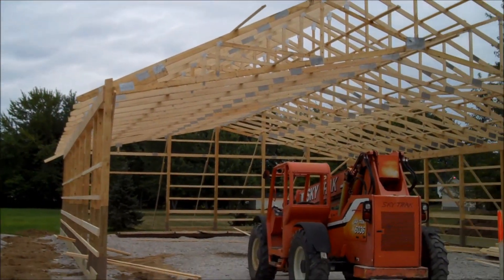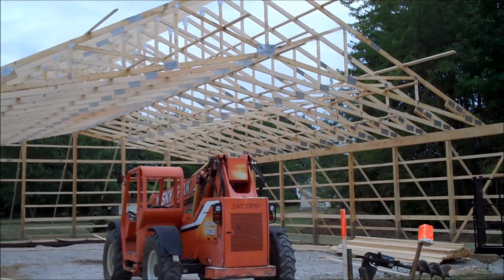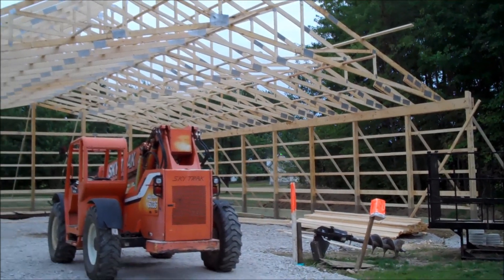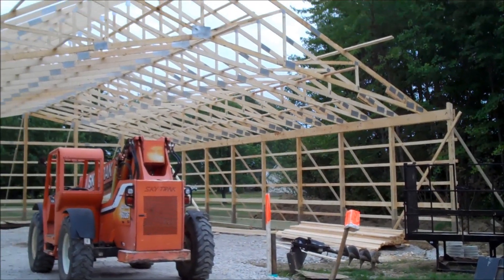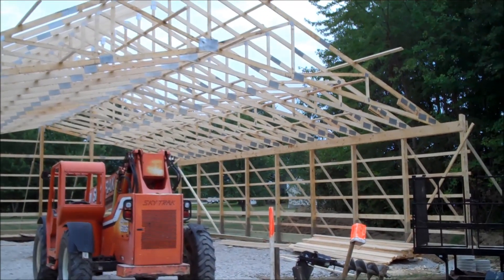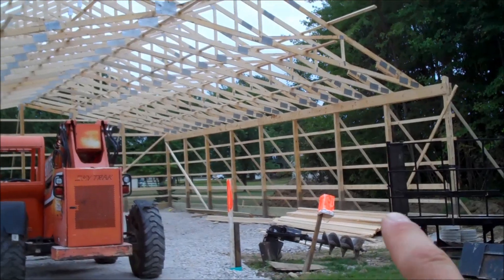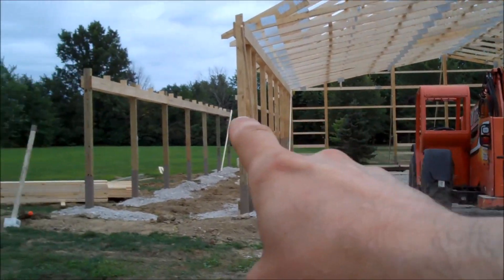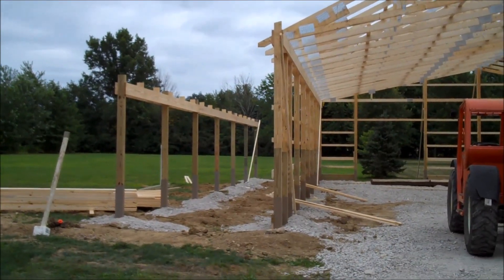If you check out the other video, which I have linked in the upper right-hand corner, I'm going to start a playlist on the garage. The video prior to this is just an empty plot of land getting ready for them to start building. The dimensions are 48 feet wide, 64 feet deep, with a 10-foot lean-to that will be a porched area with a roof over top.